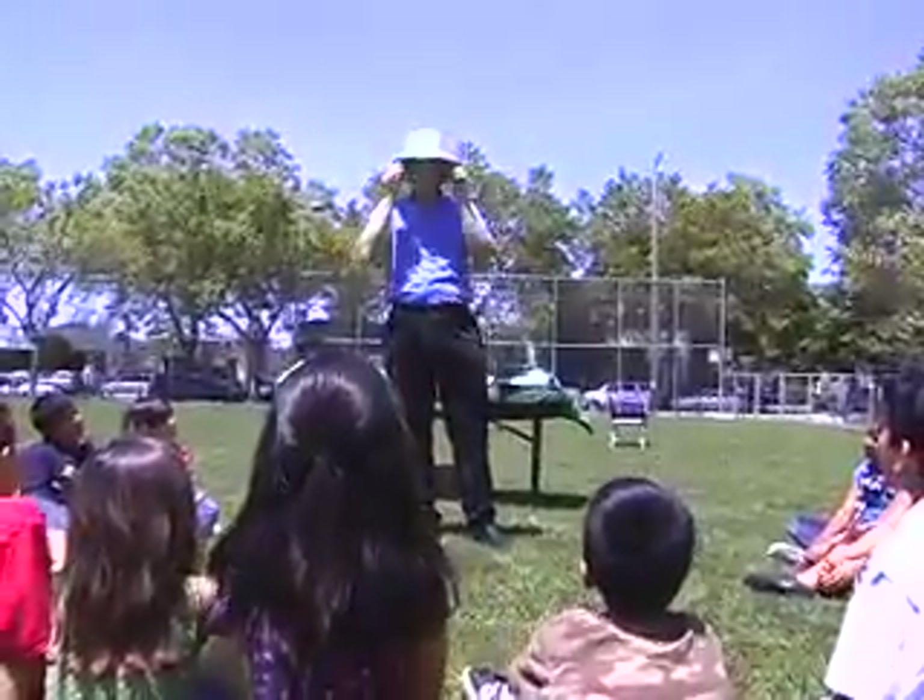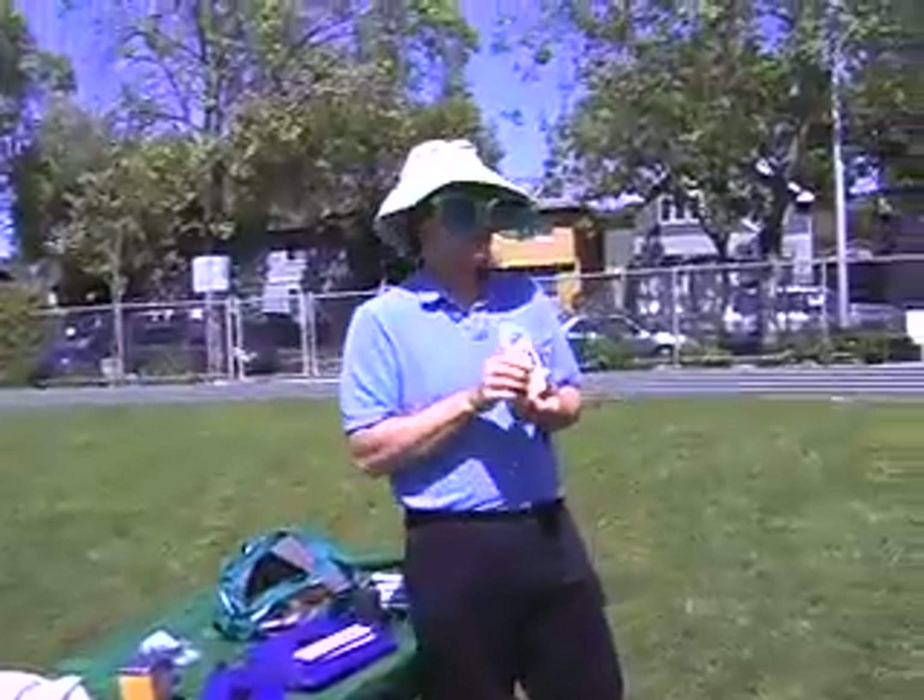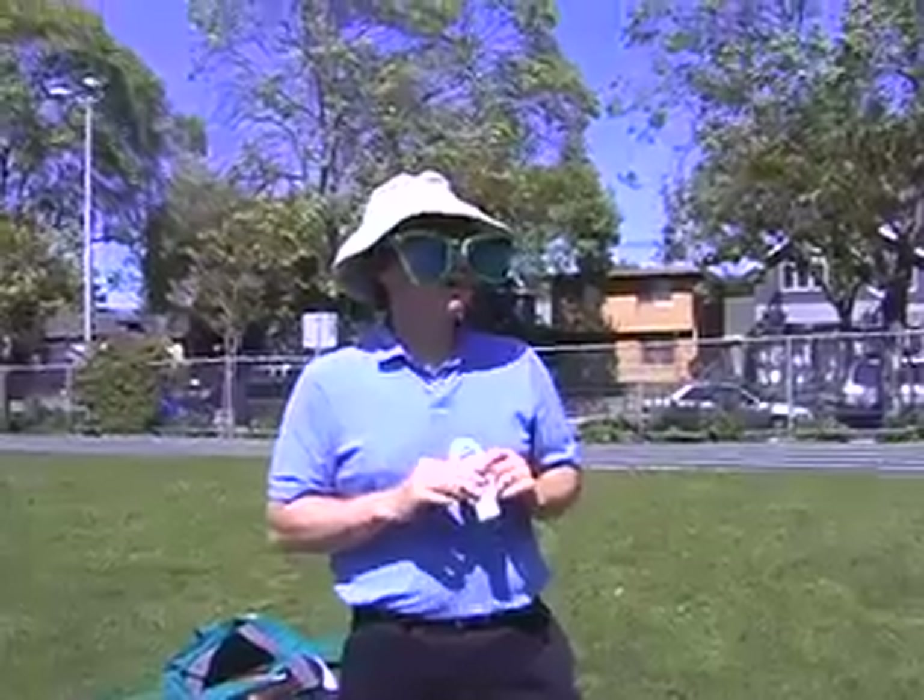Sunglasses protect our eyes from ultraviolet light, and we can also protect ourselves with a nice big wide-brimmed hat to create some shade. We use sunscreen, we put that on — it blocks the ultraviolet light. It's like putting on an extra layer of skin.